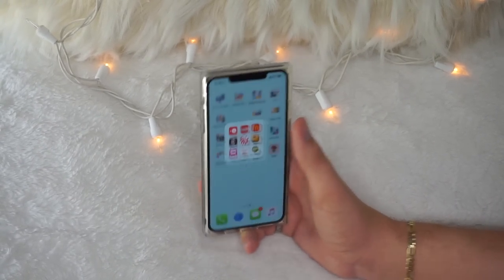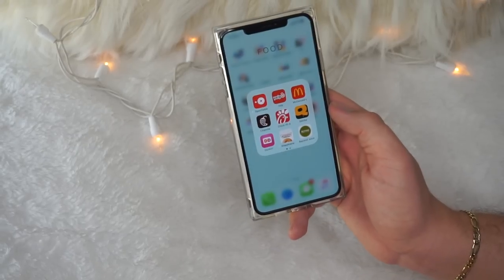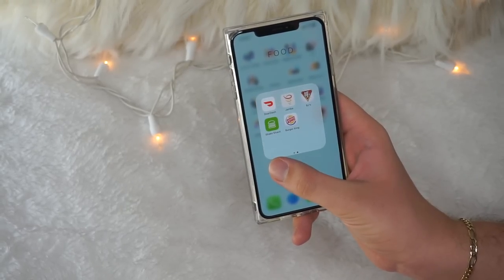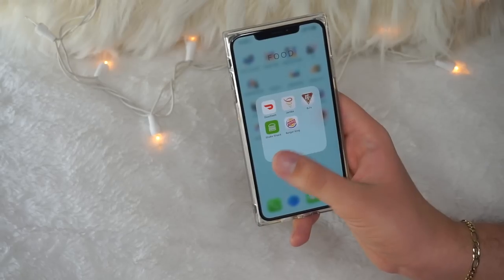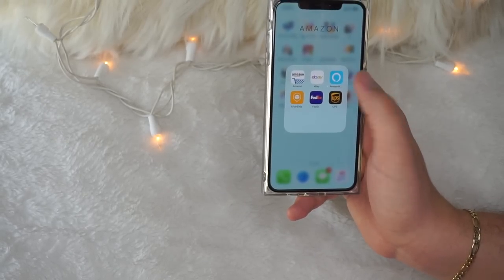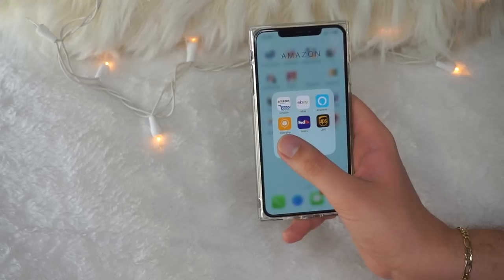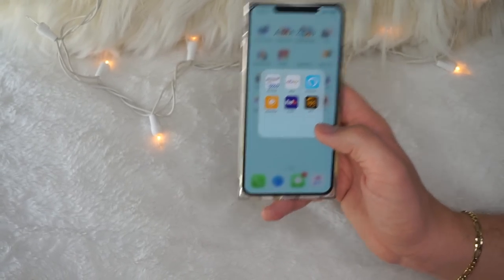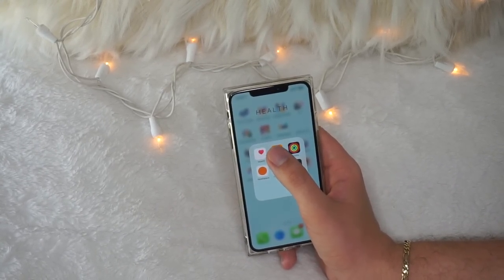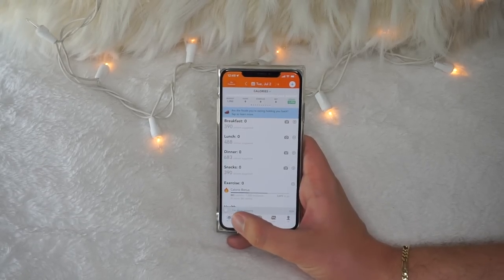The Food folder is basically for online ordering, coupons, or looking at menus. Honestly I really only use the Chipotle one. Then I have an Amazon folder with Amazon, eBay, Amazon Alexa, AfterShip to track all my shipments, plus FedEx and UPS apps. In my Health folder I have the Health app and Lose It, which I've been using for a long time — it's helped me lose about 30 pounds since I graduated high school. It just helps you keep track of calories.